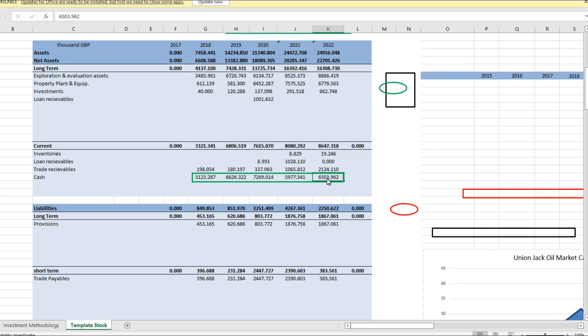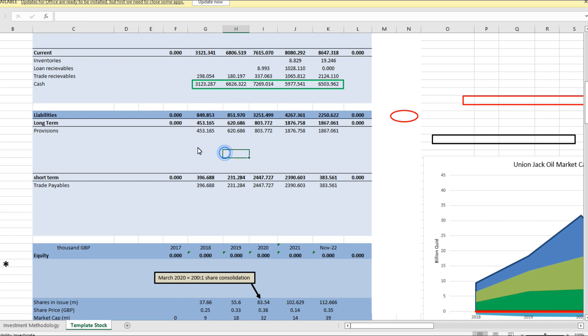They've got 6.5 million in cash, and it's great to see that they have no debt — I like companies that have no debt. Their only long-term liabilities are their provisions. That's where, once you've set up an oil field, you've got to plan for the future disbanding of that oil field and turning it back into a field. That costs money, and that's what the provisions are.